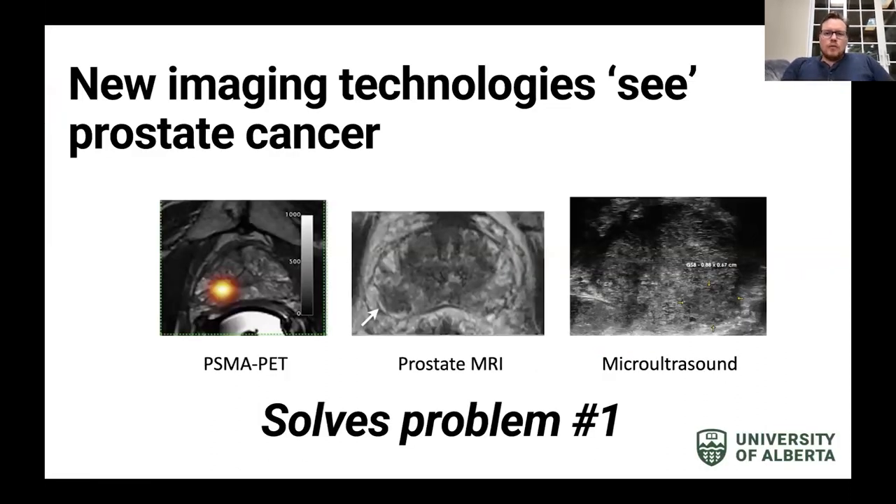To solve problem number one, there are new imaging technologies that can see prostate cancer for the first time. This is what a PSMA PET looks like of a prostate cancer, this is what a prostate MRI looks like, and this is what a high-resolution micro ultrasound looks like. These are the first times we can actually look at the prostate and say there's an area of suspicion prior to putting a needle into it.